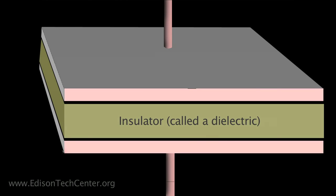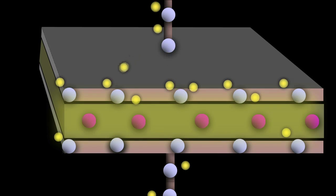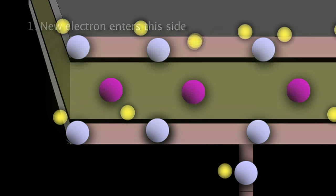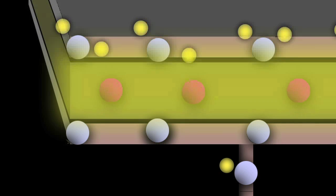It piles up a charge at every little atom on both sides, one plus and one minus, and stores energy.